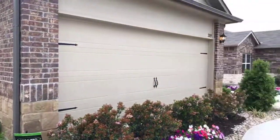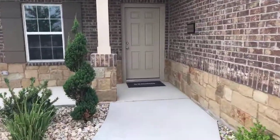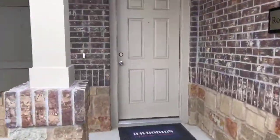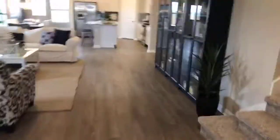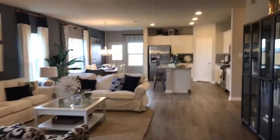We are live here at D.R. Horton's Glen Ellen Community and this is the Roosevelt plan. Four bedroom, two and a half bath. I love this floor plan — nice and open.